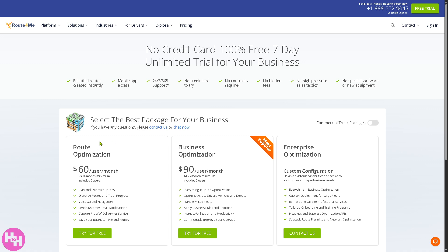After the seven-day free trial, if you want to continue, you can choose the Route Optimization plan at $60 per user per month, or the Business Optimization plan at $90 per month. For commercial truck packages, there is an Enterprise Optimization tier where you need to contact the Route4Me sales team so they can offer a tailored solution depending on your business needs, goals, and budget.